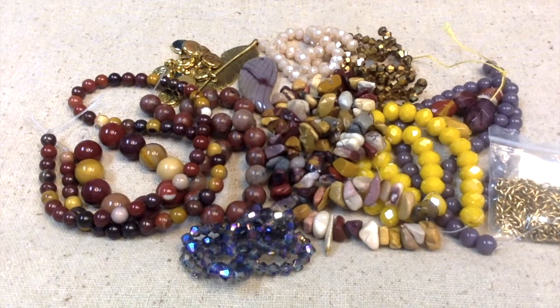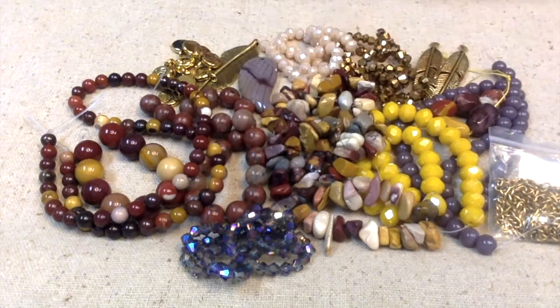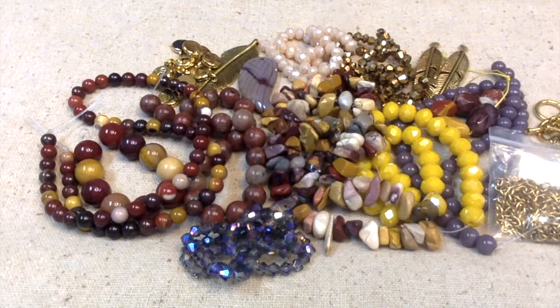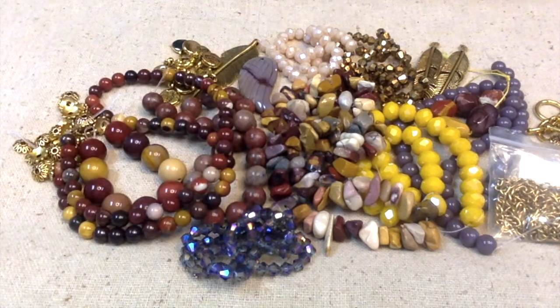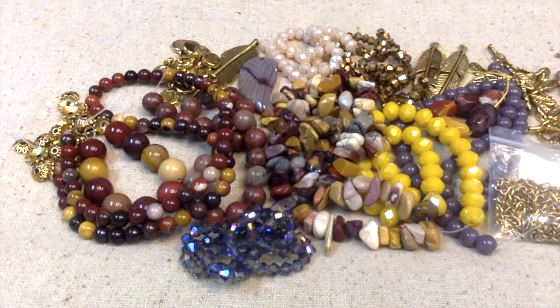I am so excited about this month's subscription — I cannot wait to start creating. Because I don't want this to be a very long video, I'm going to make a second and probably a third video on creating something with these. Right now I've got to get ready for dulcimer practice — I've been waiting for this all day. I knew the box was out for delivery and I was excited to get it. Let me know what you think about this month's subscription.